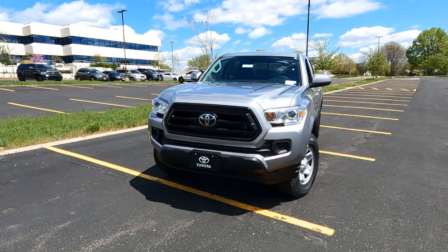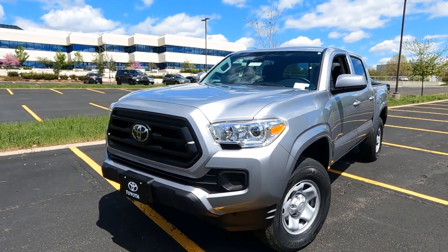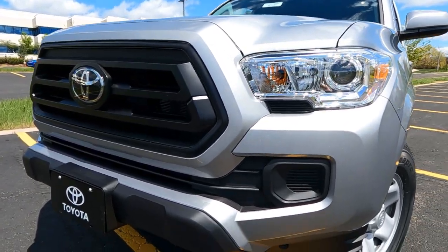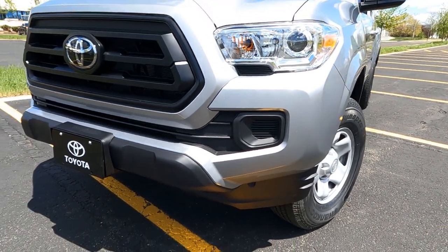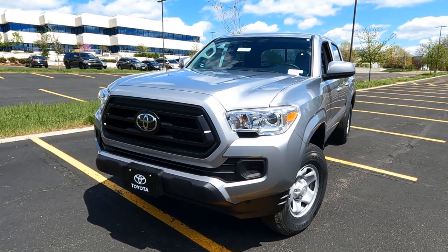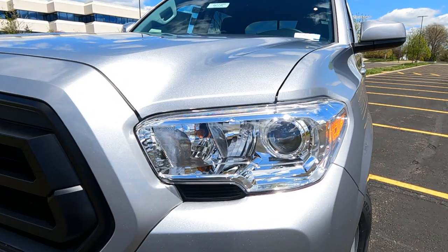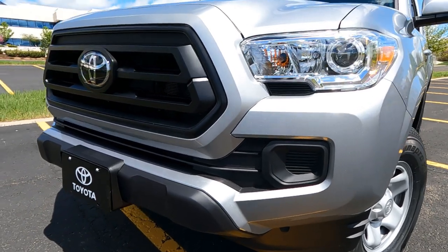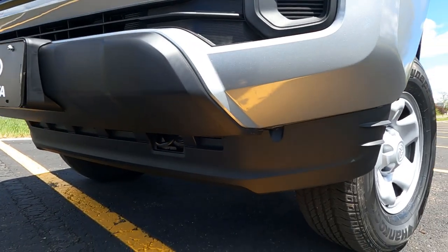Let's get started up front on this Tacoma. This is a silver sky metallic color with a charcoal gray grill up front. Charcoal gray surrounds in the positions where there would be fog lights, if you ordered it that way — it's not standard on the Tacoma SR edition. We've got projector style headlights up front, halogen turn signals, and daytime running lights.